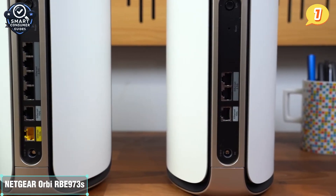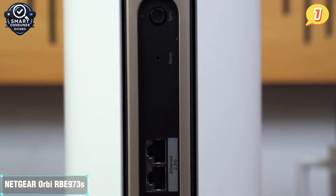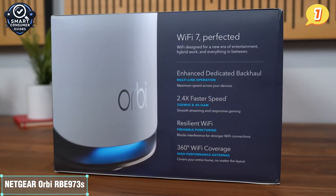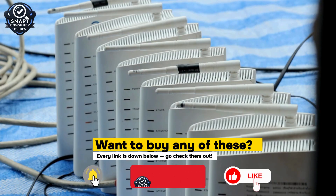Yes, it comes with a hefty price tag, but the RBN973S delivers flagship performance and unmatched reliability. If you want to invest once and never think about Wi-Fi issues again, this is the gold standard. Thanks for watching, and I'll catch you in the next one.